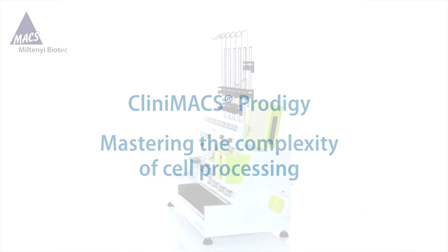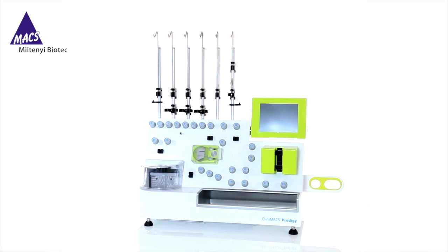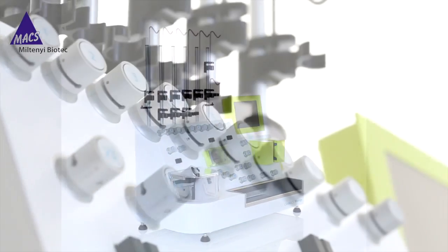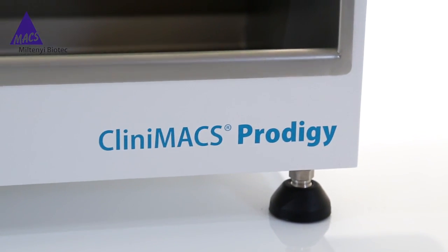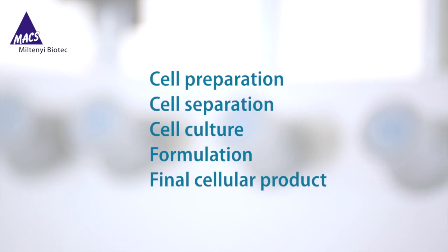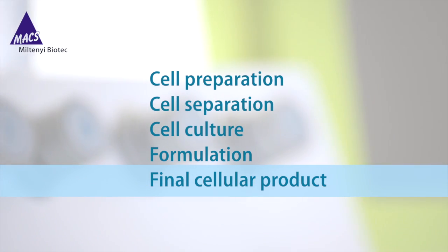Since 1997, the CliniMACS cell separation system has been proven for developing and establishing cellular therapies worldwide. Today, the CliniMACS Prodigy brings this trusted technology together with a new range of sensor-controlled cell processing capabilities, giving you complete manufacturing workflows from cell preparation to final product.